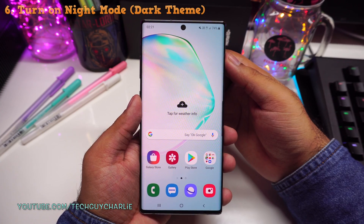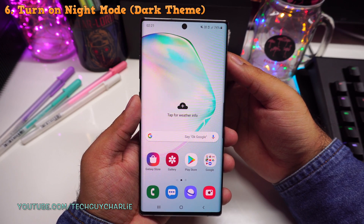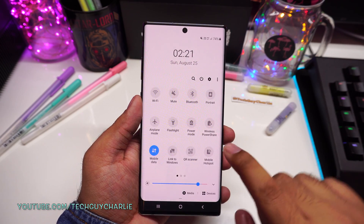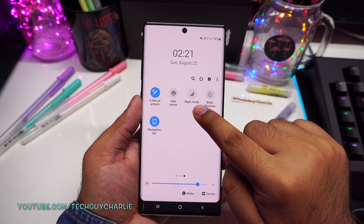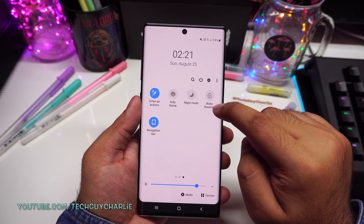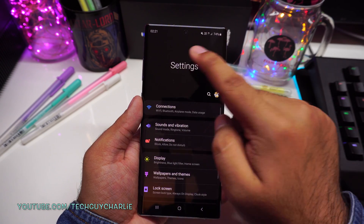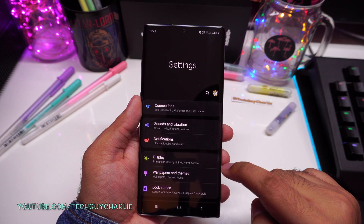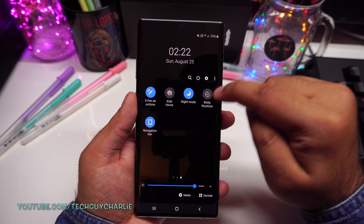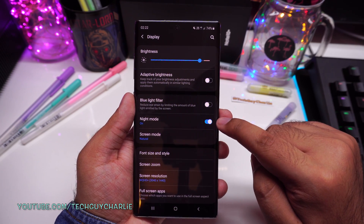A lot of you guys asked me if there's a black theme built in for the Samsung One UI. Well there kind of is and it's called night mode — it's right over here if you drop down the notification panel and swipe. When I turn on night mode you will see a black theme will be applied to the UI of the Note 10 Plus. If you go to settings, all of these menus have turned black. If you don't find night mode in the drop down notification panel, go to settings, tap on display and over here you have night mode.